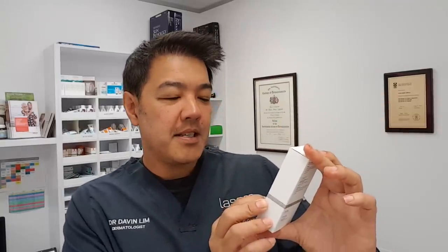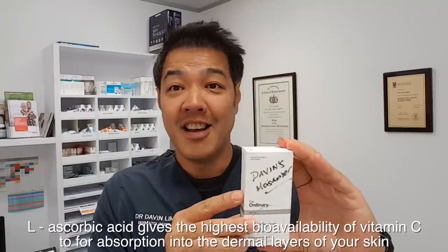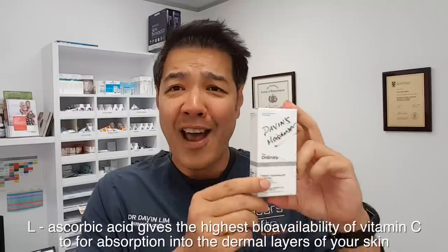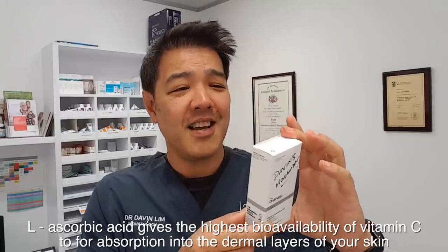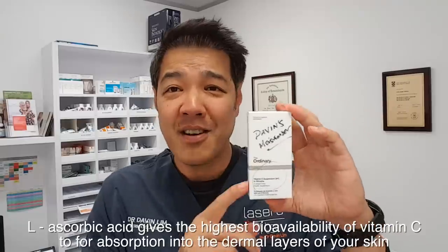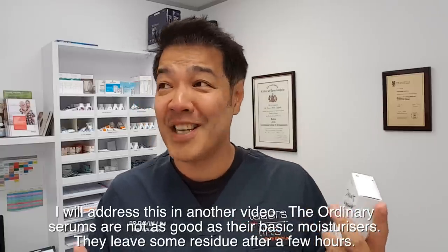This is a vitamin C suspension 30%, and in the ingredients it contains pure L-ascorbic acid, which gives you the highest bioavailability of vitamin C for your skin. I don't know how they do it for this price — serums are usually about seven to ten times more expensive, somewhere between $8 and up to $14 or $15, which is really nothing in the scheme of skincare.